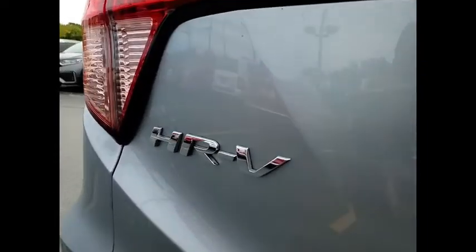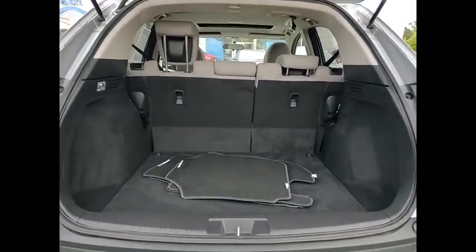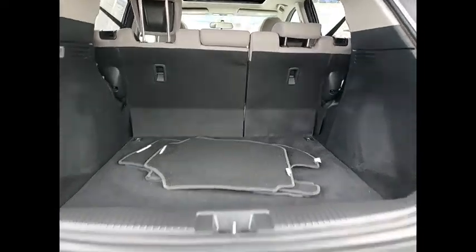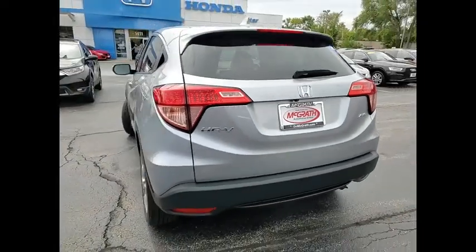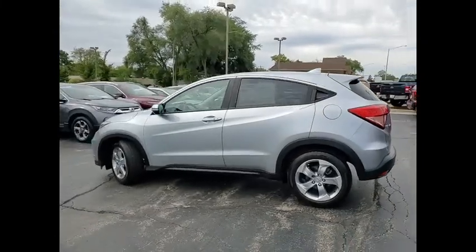Here are some of this vehicle's great options: tire pressure monitor, all wheel drive, heated mirrors, aluminum wheels, rear spoiler, brake assist, traction control, stability control, daytime running lights, and driver illuminated vanity mirror.